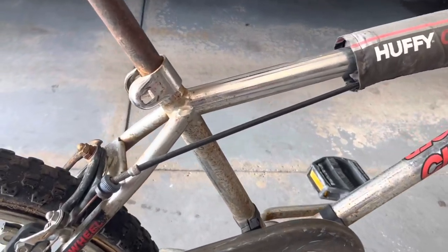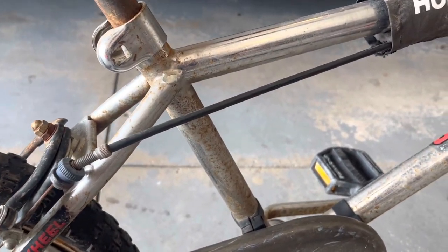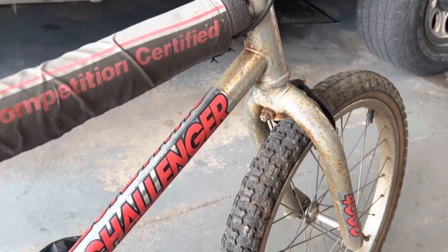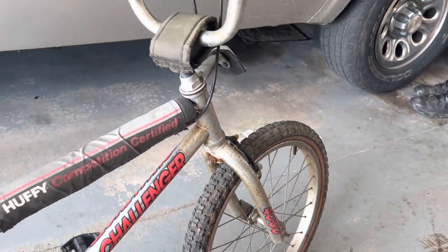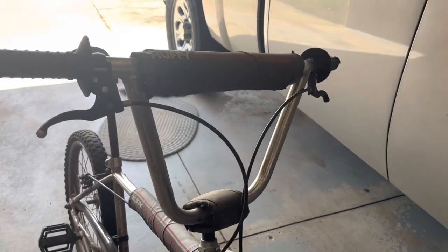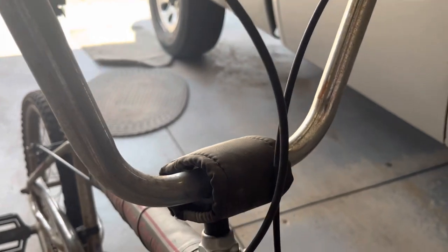I've cleaned up quite a few of these chrome bikes, and the rust on this looks like most of it's just surface rust, so that should be able to come off. Obviously the forks, that spot is pretty bad, so I should be able to get a lot of that rust off. Usually on these bikes left outside the handlebars are really toasted, but these don't look actually too bad — almost all the surface rust should come off.